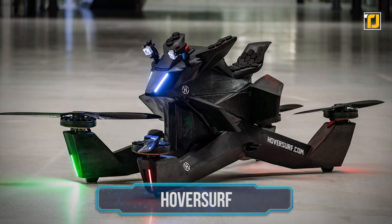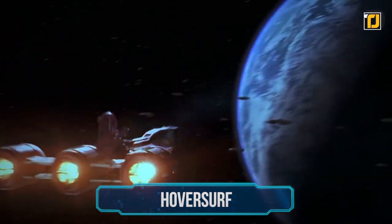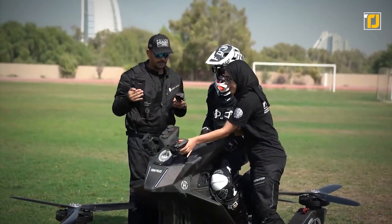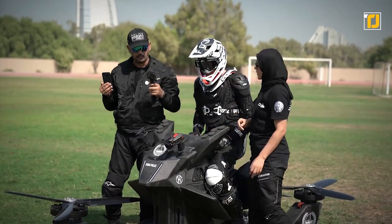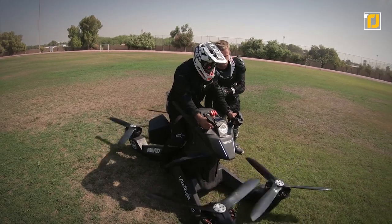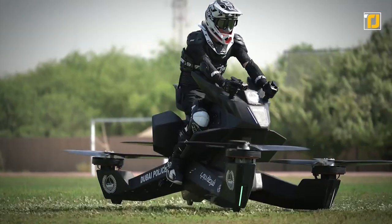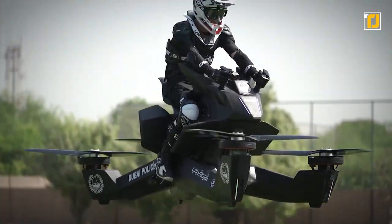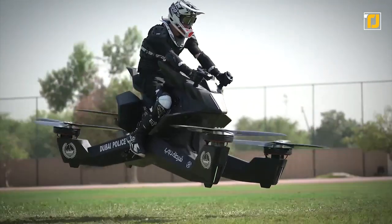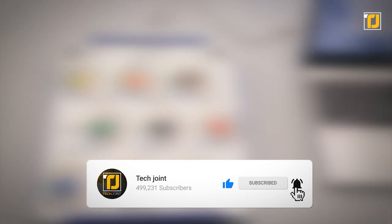Number 1: Hover Surf. Finally, we have the item that will fulfill any sci-fi fan's dream. The Hover Surf is a quadcopter superbike that can not only take off but also hover above the ground at 60 miles per hour. The bike is made of carbon fiber, which is incredibly light and agile — the whole bike only weighs about 250 pounds. This vehicle has already been adopted by Dubai police, so be extra careful when you're in the Emirates. Comment below which of these inventions you want to get your hands on first. Don't forget to like the video, subscribe to TechJoint, and we'll see you in the next one.